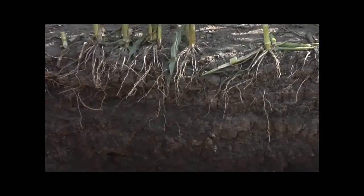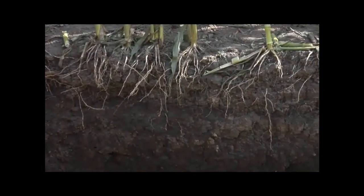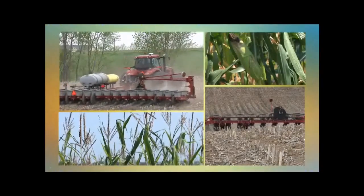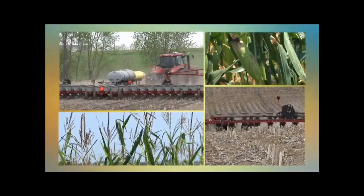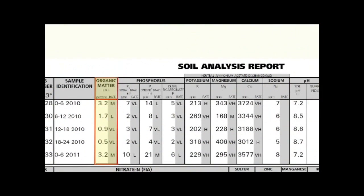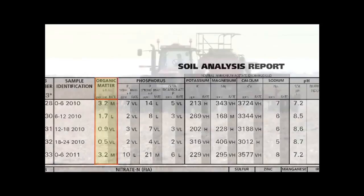Corn has about 5 times the root mass of soybeans. So by planting more corn here and less soybeans for the short term, I'm going to build my organic matter levels. I will eventually get into a rotation of crops, but for a few years at least I want to make sure that I'm planting a lot of corn here to try and have plenty of residue and hopefully build that organic matter level up. We are seeing it start to creep up in the first couple of years.